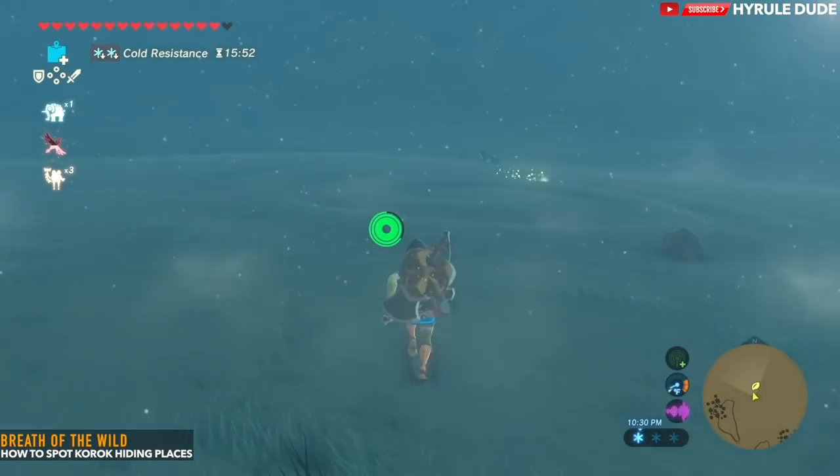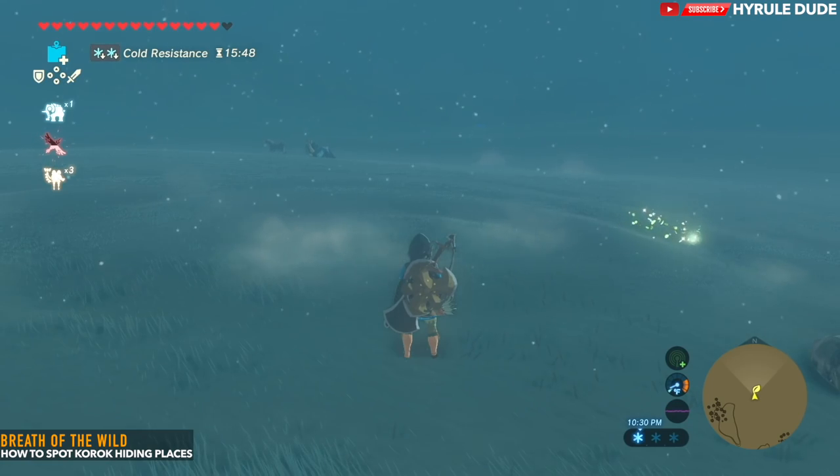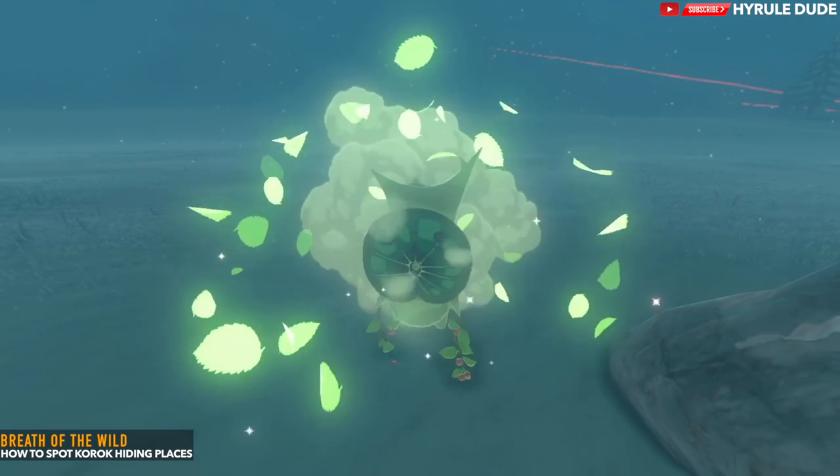This is a similar Korok hiding spot with fairy dust, and this one is in the snowfield area in the Tabantha Tundra at the top left corner of the map.